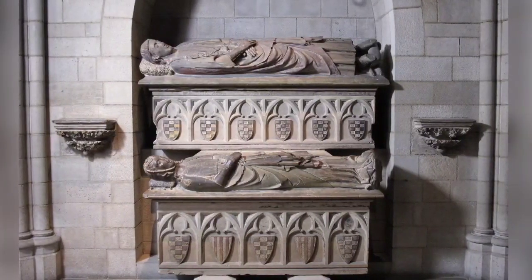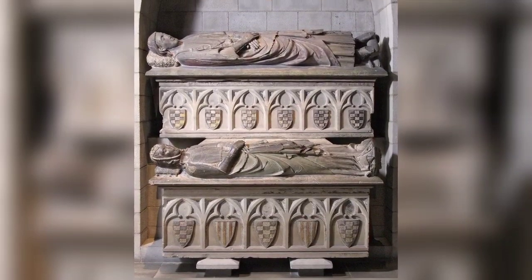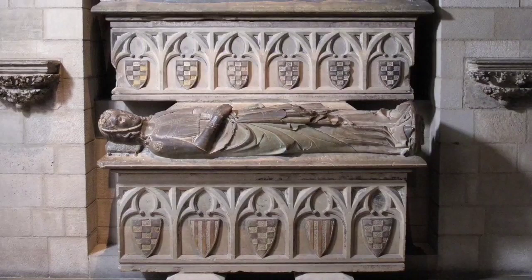Double tomb of Don Alvar Rodrigo de Cabrera, Count of Urgel, and his wife Cecilia of Foix, 1300–1500 AD.